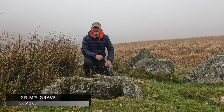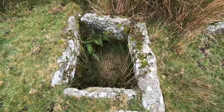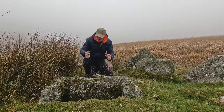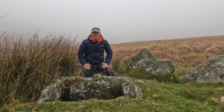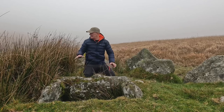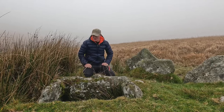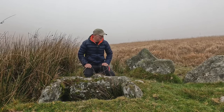Wow — here we are, Grim's Grave! What a spectacular, amazing kistvaen — look at it, it is cracking. There would have been a topping stone on here as well, but that's sadly been stolen over the years. And it's surrounded by this amazing cairn circle — I just think someone was buried here over 4,000 years ago. What an amazing place.